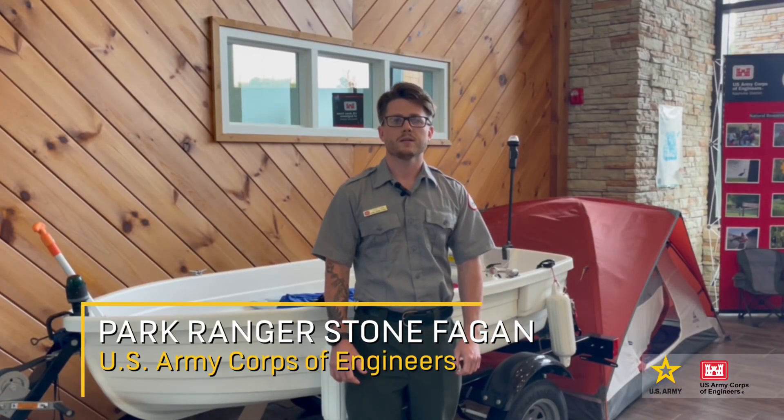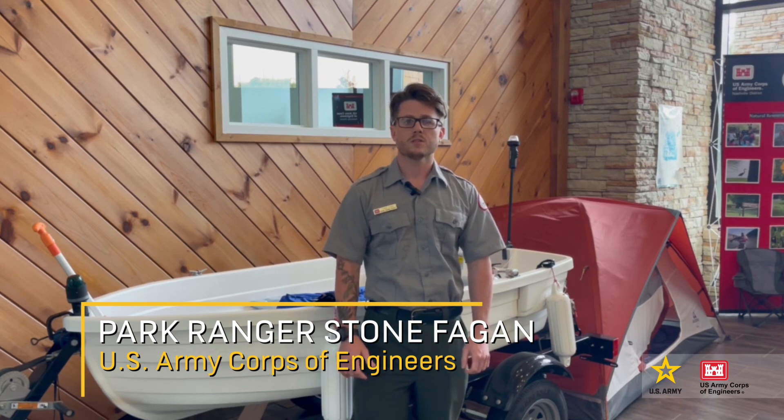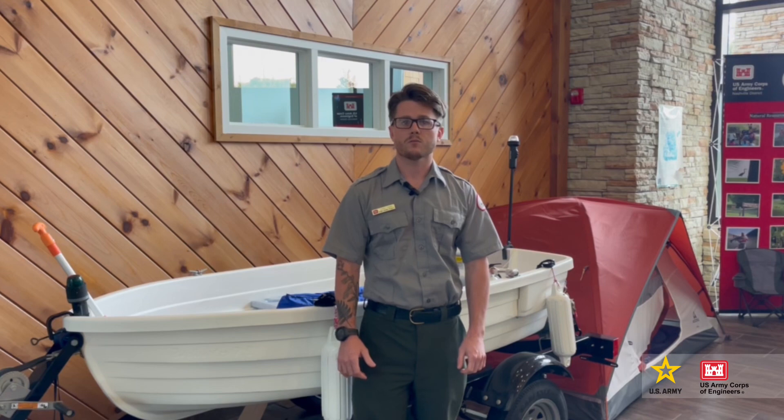Hello everyone, I'm Stone Fagan and I'm a park ranger with the U.S. Army Corps of Engineers. As you get ready to visit one of our Nashville district lakes this summer, now is a good time to inspect all of your required safety equipment on board your boat. Here are some things you should check.